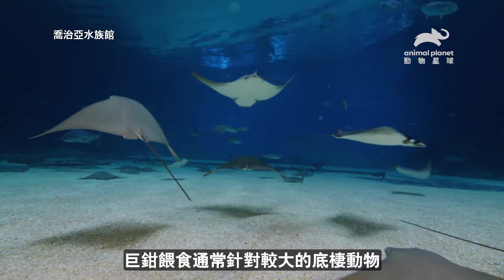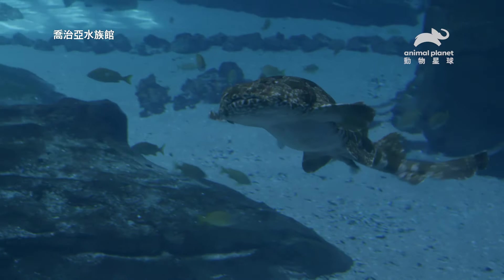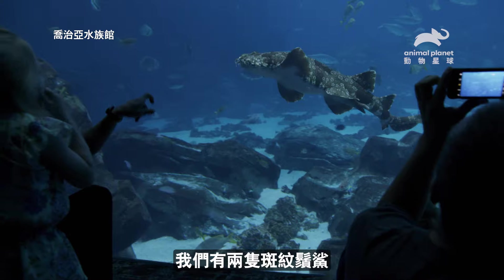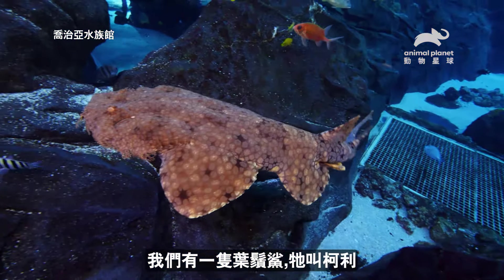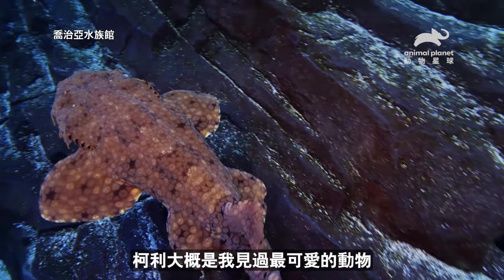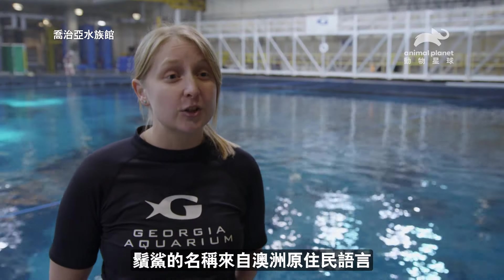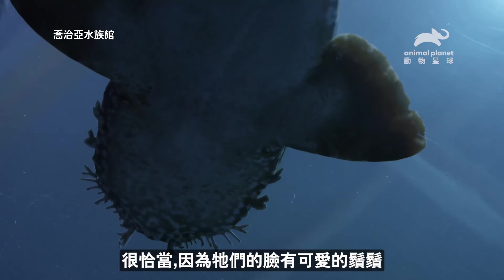Megatong feed typically targets some of our bigger bottom-dwelling rays, the grouper, and also the wobegongs. There are 12 different species of wobegong sharks, and we actually have two different ones at the Georgia Aquarium. We have two spotted wobees. Their names are Larry and Moe, and we have one tasseled wobegong, and his name is Curly. Wobegong actually comes from an Australian Aboriginal word for shaggy beard, which is definitely fitting because they have their cute little tassels on their face.